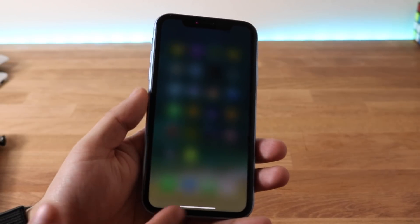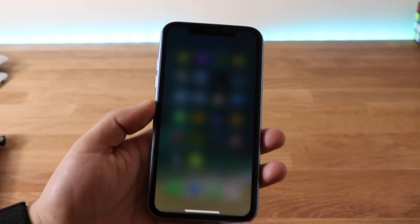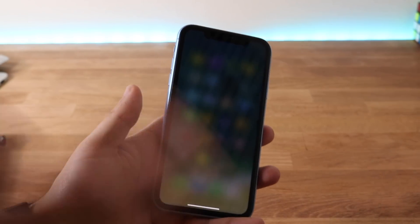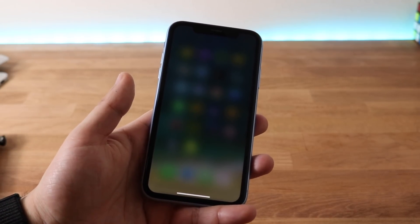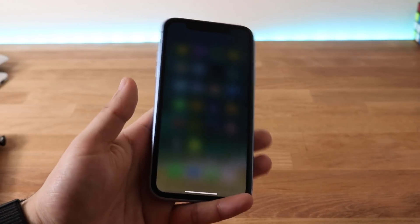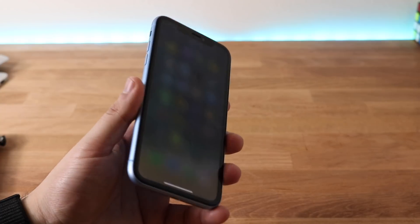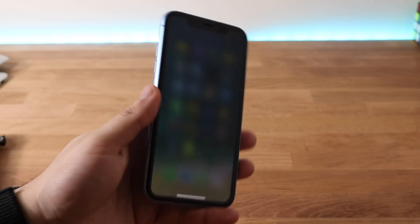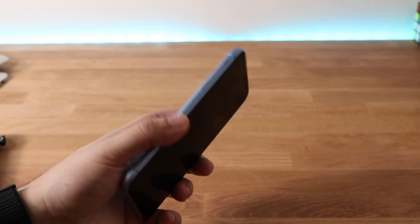Thankfully this isn't my main phone. I'm not too salty about it though. Hopefully there is a fix to this at some point. Just a quick little problem I've been having — I've been trying to post more about specific problems I've been experiencing. Again, not necessarily a specific problem to the iPhone XR since I did experience this on my iPhone X, but it could be more prevalent on the iPhone XR. I've been experiencing it a lot more on my iPhone XR than other phones.